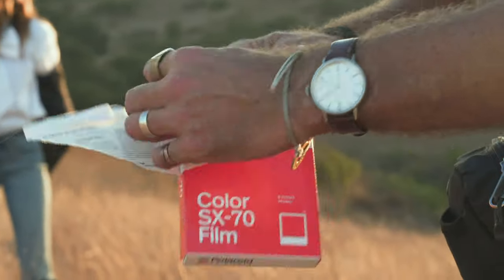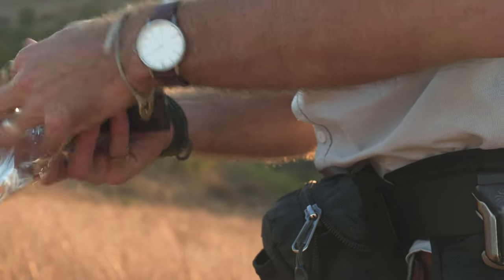I'm going to load in some of the SX-70 color film from Polaroid and just see how we can get some color.